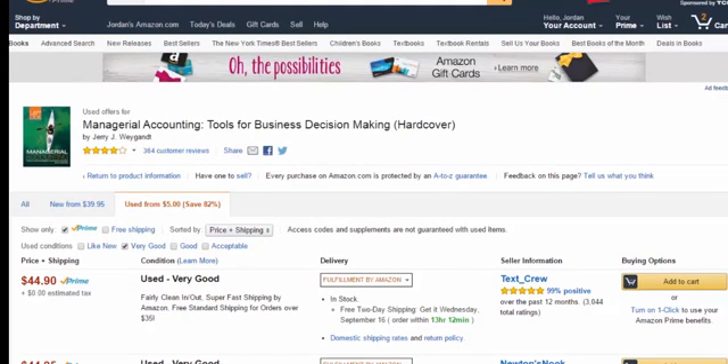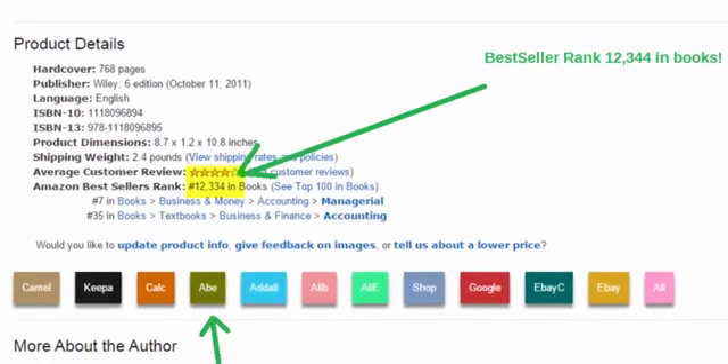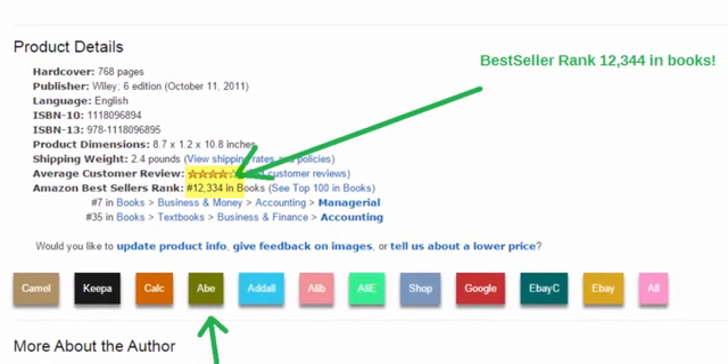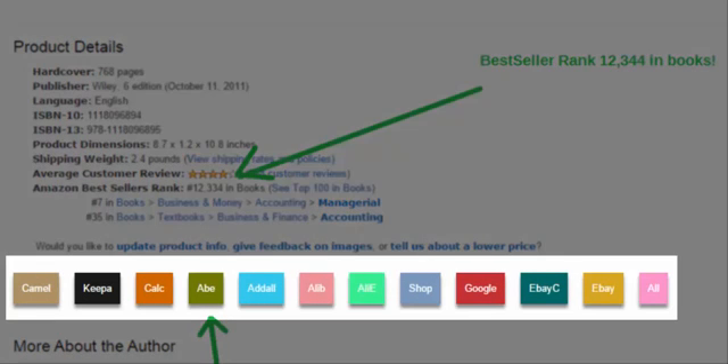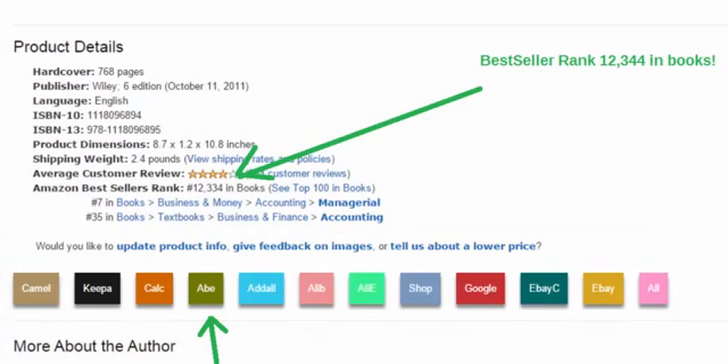Here's a very recent snapshot of a top-selling accounting textbook I found on Amazon. You'll see the lowest FBA price is $44.90. It has a killer bestseller rank of 12,000. Here's what Clear Platinum does — it places these colored buttons on the Amazon page itself. They all do something different. No one else sees those buttons, just Clear Platinum users.